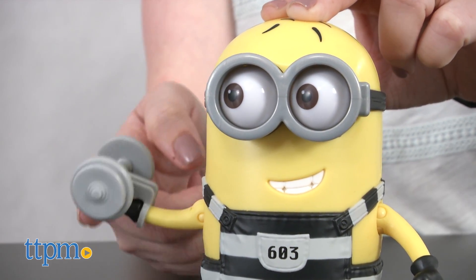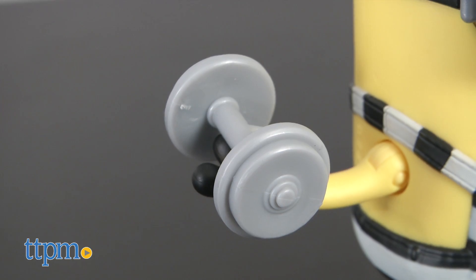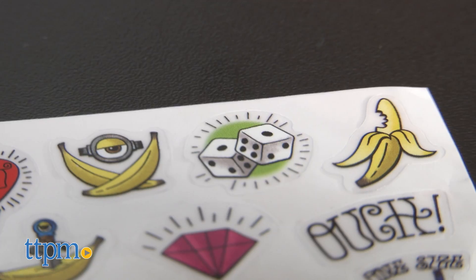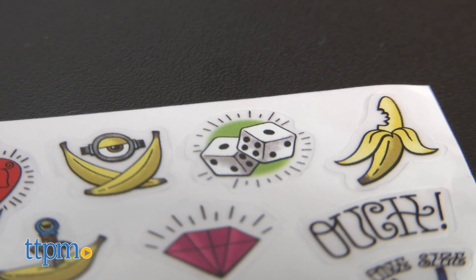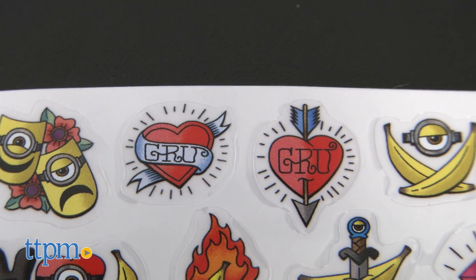These posable Minions wear black and white striped jail overalls and come with an accessory. Tim has a shovel and Phil has a dumbbell. There are 16 tattoo stickers to choose from including dice, a banana with a ball and chain, and a heart with the word "crew" in the middle of it.